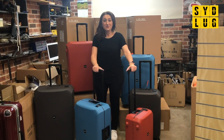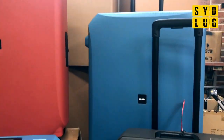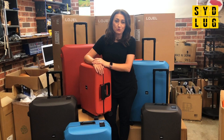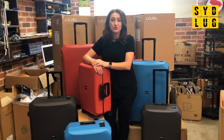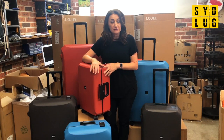Hi, stay with me while I review the new Lojel Voja. So when we bring a new brand into our store, we like to curate what we offer our customers. And anything that comes in has to have a purpose or a reason as to why we would sell it over something else. So this brand is called Lojel.